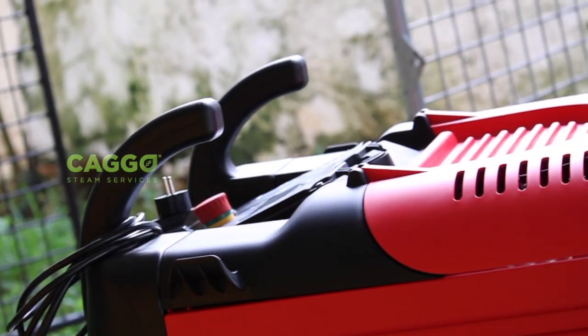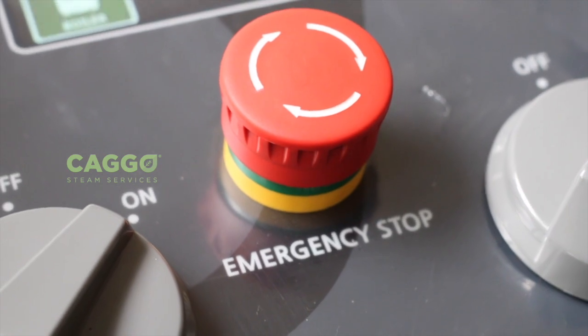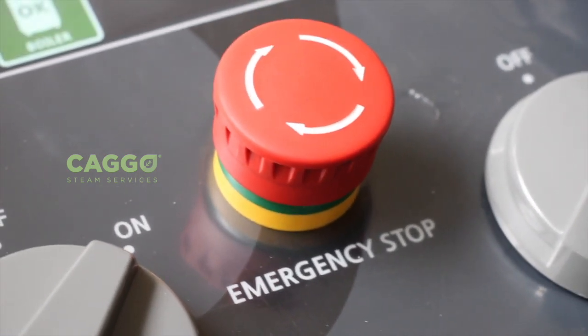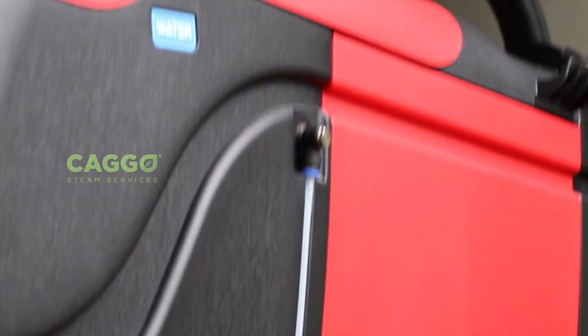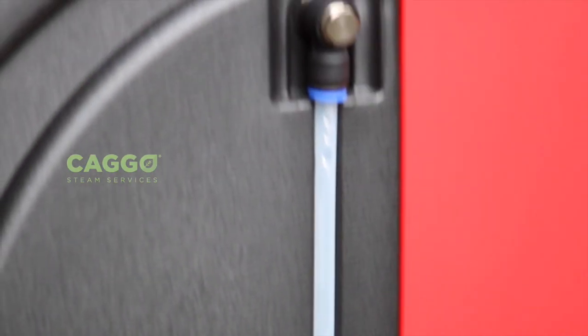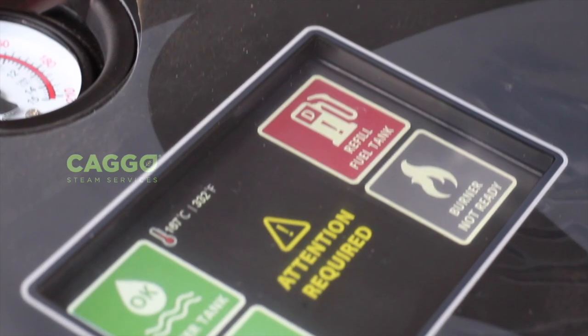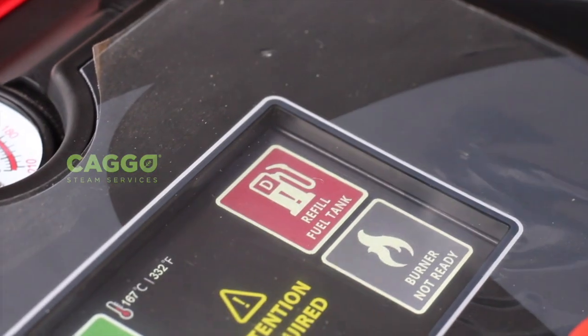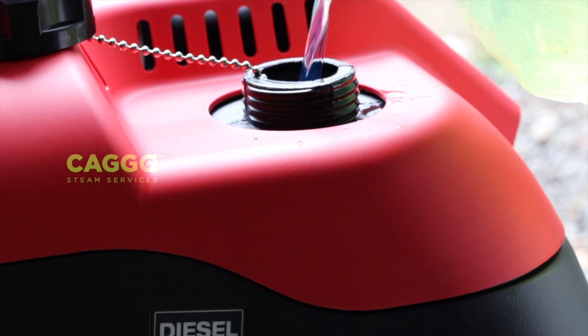There are some upgraded security features too in this latest machine, like an emergency stop button to stop the machine completely. The other added features are water and diesel indicators which help us to understand the level of the fuel and water. Also, the digital display which shows the error message and gives an alarm if something goes wrong with the machine. These upgraded features make this machine easy to maintain.